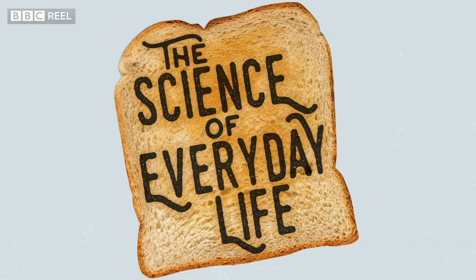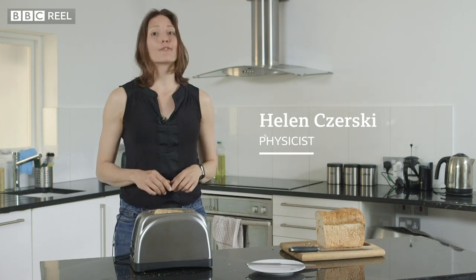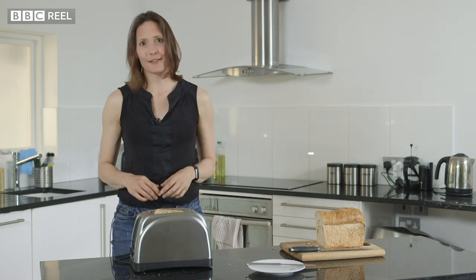It starts with a toaster. I generally think that people should pay more attention to their toaster before they go worrying about the rest of the universe, because it's got lots of the same physics in it — and it makes toast.